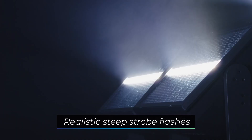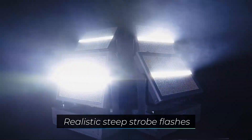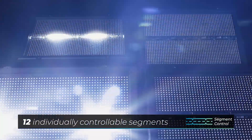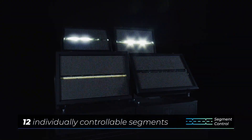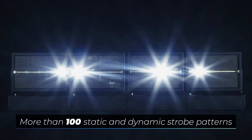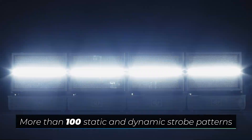The optimized, extremely steep flash ramps ensure an even more realistic and intense strobe impression. With 12 individually controllable segments, the beamline offers extended-intensity flash effects and more than 100 static and dynamic strobe patterns.